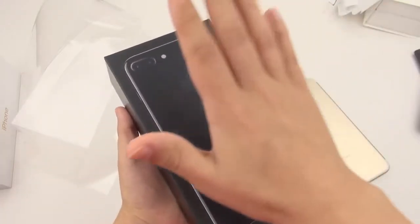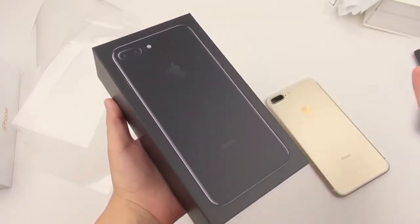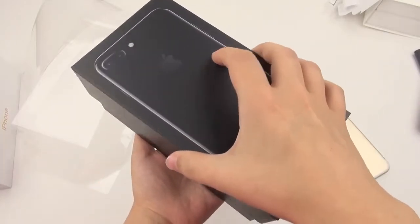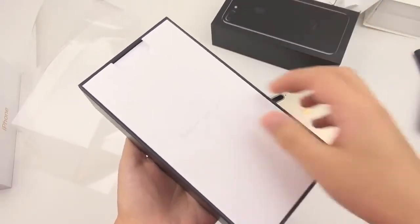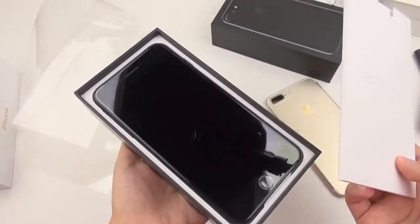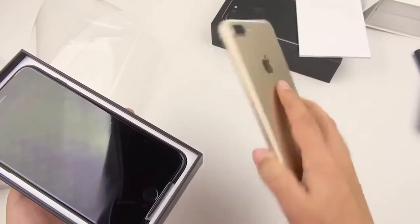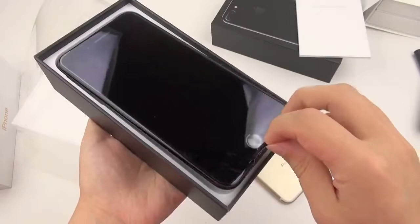I have not yet seen the jet black iPhone 7 Plus anywhere — not in any Apple stores I've looked at so far, just the regular one. I was happy to see that I made the right choice getting this one. I'm very aware that it's very fingerprinty and scratches easily, but it's not slippery. My current iPhone 7 Plus is the gold one, and I also played around with the matte black one, but I found both just too slippery.